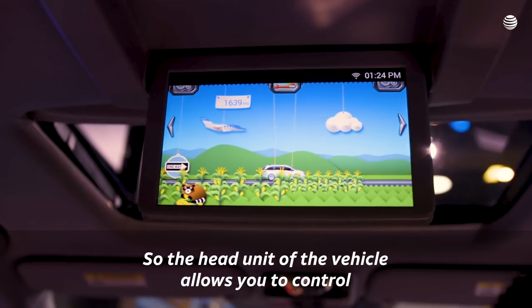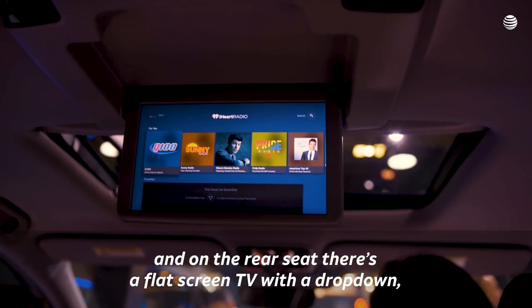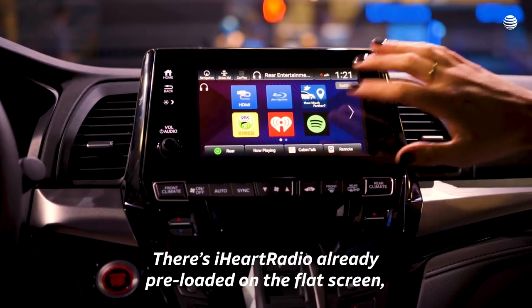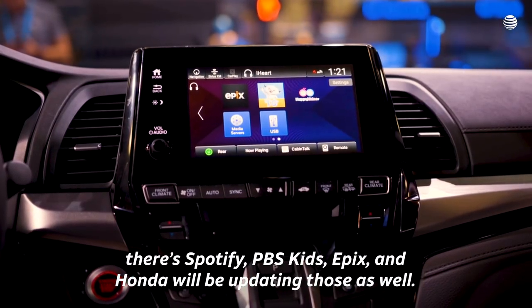The head unit of the vehicle allows you to control the rear seat entertainment as well. On the rear seat there's a flat-screen TV with a drop-down where you can stream music and stream video. There's iHeartRadio already pre-loaded on the flat-screen, there's Spotify, PBS Kids, Epix, and Honda will be updating those as well.